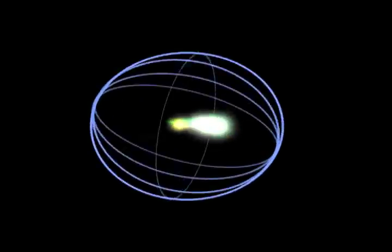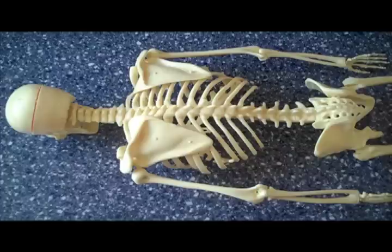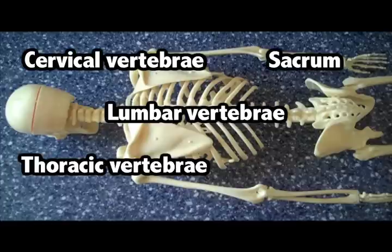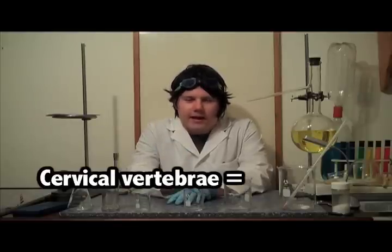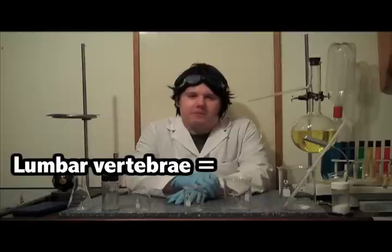Let's go over a quick review. The vertebral column is divided into five parts: the cervical vertebrae, the thoracic vertebrae, the lumbar vertebrae, the sacrum, and the coccyx. The number one job of your vertebral column is to protect your spinal cord. The cervical vertebrae have up to 7 bones, the thoracic vertebrae have up to 12 bones, and the lumbar vertebrae have up to 5 bones.